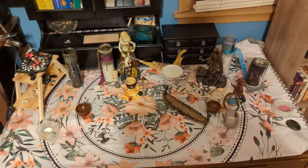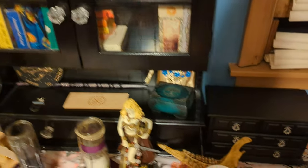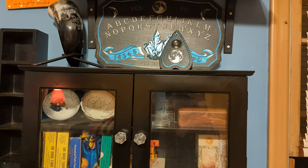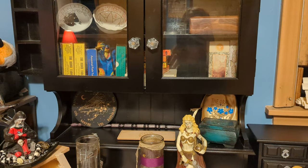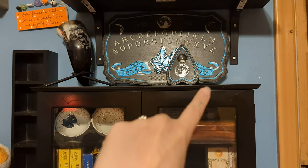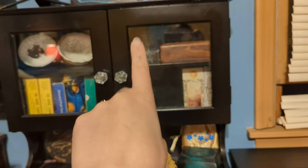I thought I would take you guys on a fun little altar tour, because I've done some other fun things too. This is my little divination cabinet — I know I've showed this to you guys before. This is another used Facebook Marketplace thing that I found for like $15. Up there is my spirit board and that is my drinking horn. Then I have my tassiography cups, tarot decks, and a Lenormand.